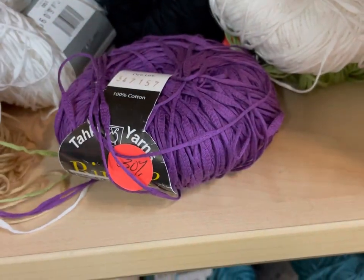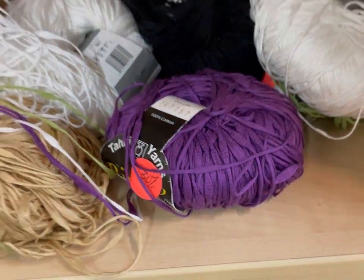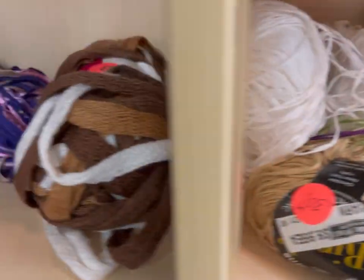This is interesting. It's kind of like a novelty — not really a roving yarn, but it's got these thicker parts. I consider it more of a novelty than a roving.